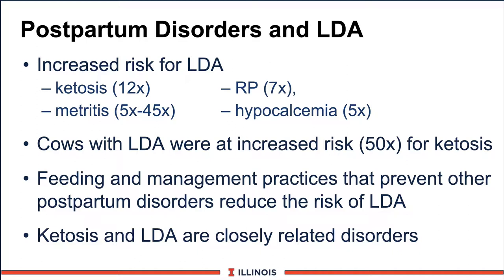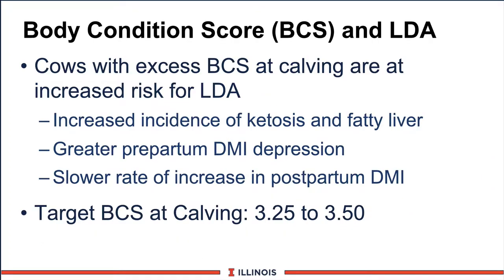Ketosis is a real, real killer. You'll also notice cows with LDA were at a greater risk for ketosis — a Canadian study showed about 50 times more risk. Another factor with LDA will be body condition score. Cows that are excessively high in body condition score or fat cows at calving are at higher risk for developing LDA. They're at a greater risk to develop ketosis and fatty liver, and they eat less dry matter before and after calving. Therefore, we'd like to target body condition scores for cows around 3.25 to 3.35.